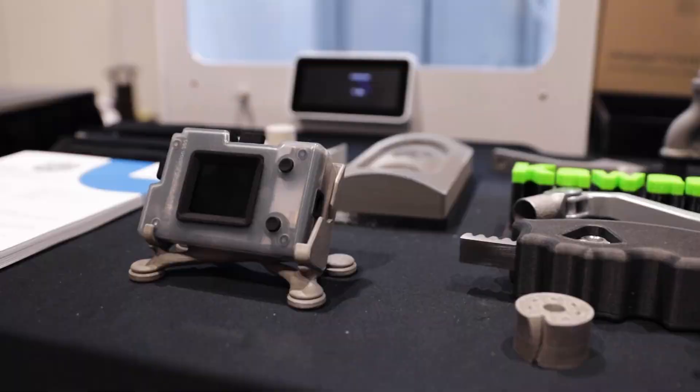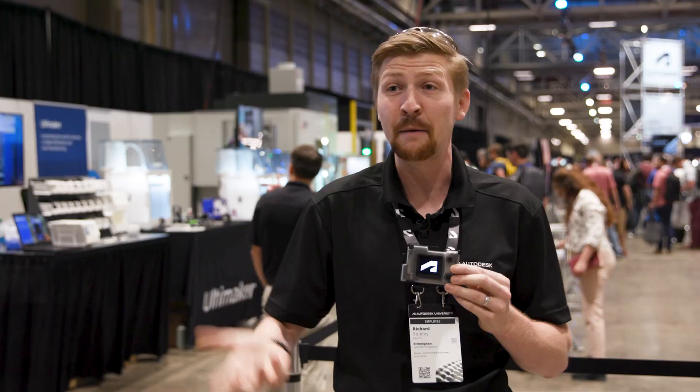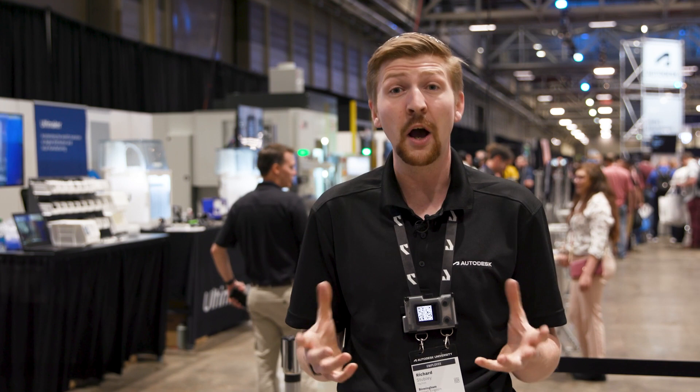We're doing these really cool conference badges — they're electronic, they pair together, and you can play games with other people. What we do in the factory is we invite our partners to come and showcase their equipment and their software, and how that all comes together for manufacturing these components.